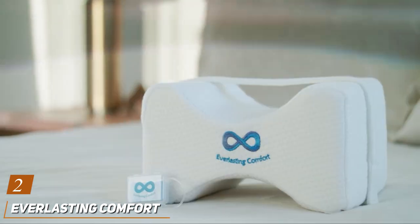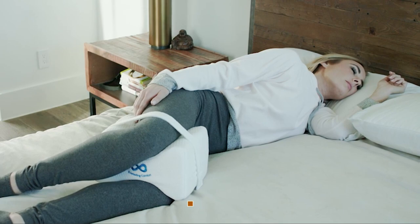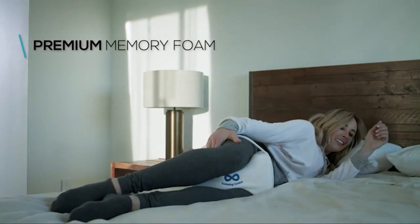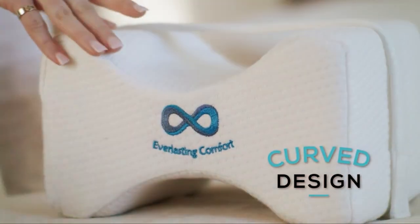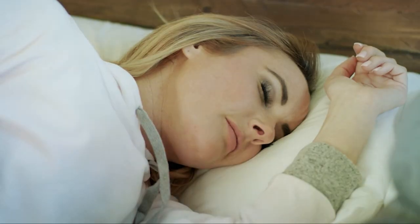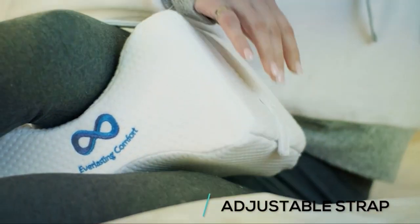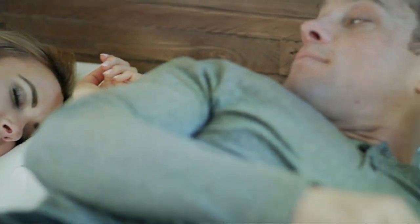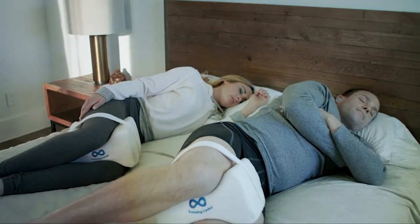Next up at number 2, we have the Everlasting Comfort Knee Pillow, a true champion of comfort and support. Crafted with care and engineered for excellence, this pillow delivers unparalleled relief for tired, achy knees. Made from premium memory foam, it contours to the shape of your legs, providing customized support right where you need it most. One of the standout features of the Everlasting Comfort Pillow is its adjustable strap, which allows you to secure it in place and prevent any unwanted shifting during the night. Plus, its hypoallergenic cover is easy to clean and maintain, making it ideal for allergy sufferers.